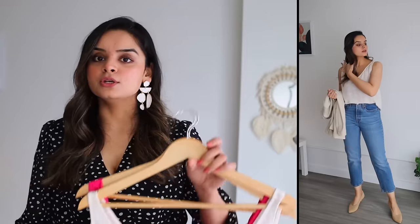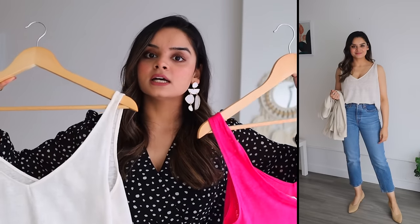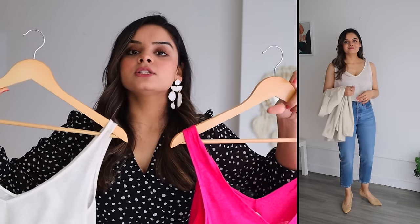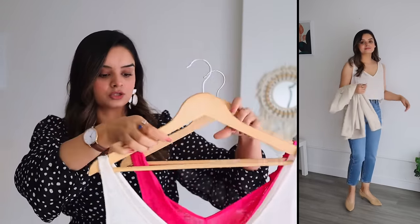The next type is totally optional. Once you have your layering tanks, you can also invest in linen tanks. I find them very useful underneath blazers — if you're creating outfits with double-breasted blazers, these are a great addition.